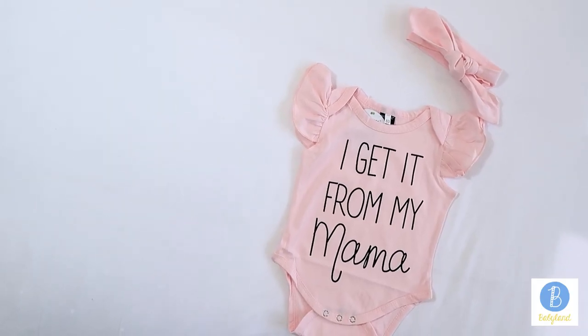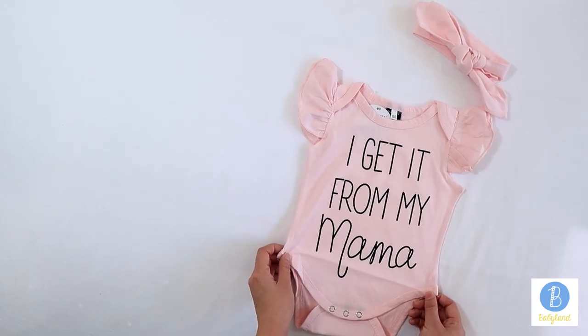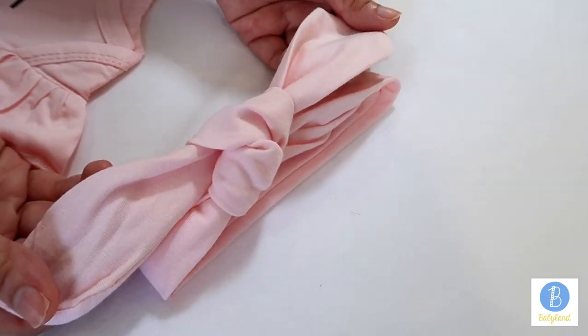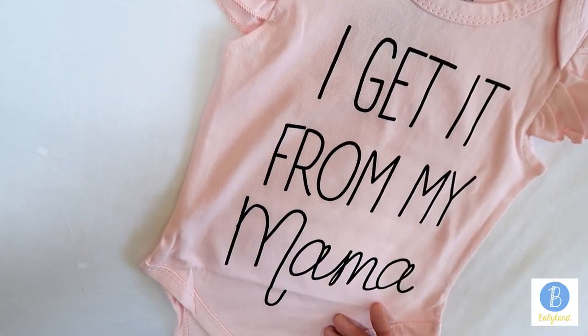Here is a lovely pink baby onesie for your little girl. The set includes one piece of baby rumba and one piece of bow headband. It features an 'I get it from my mama' print in front.